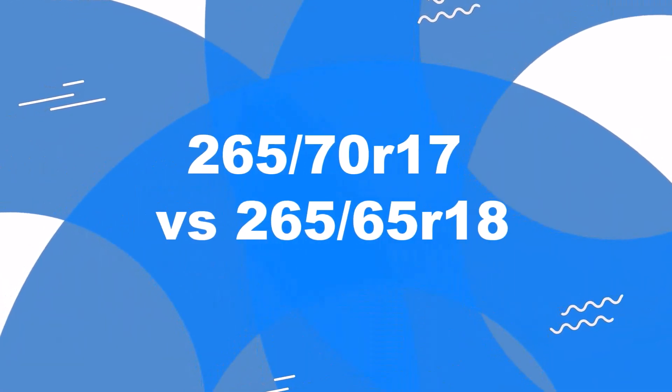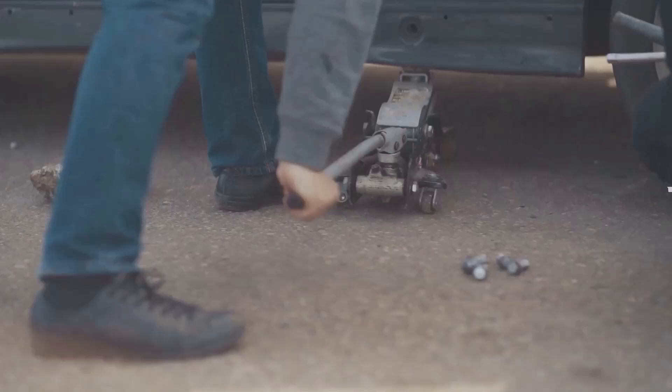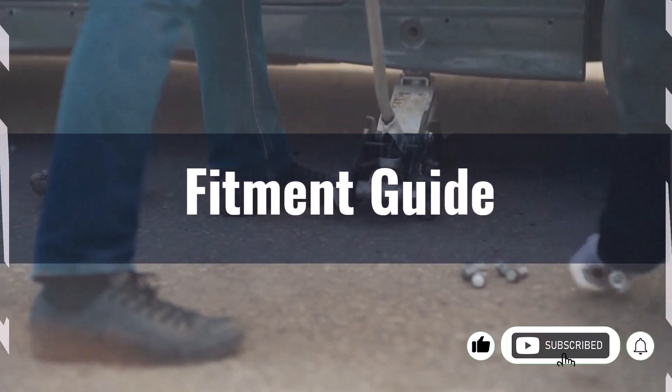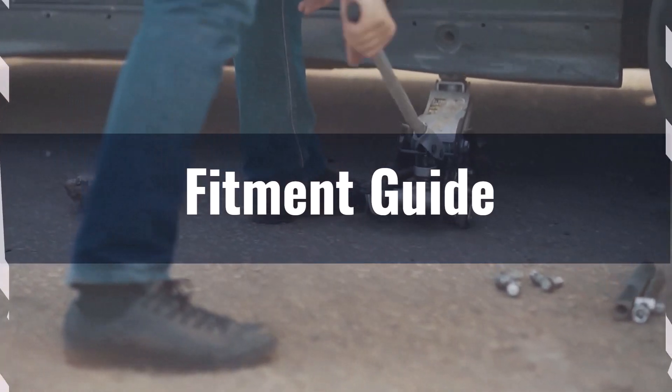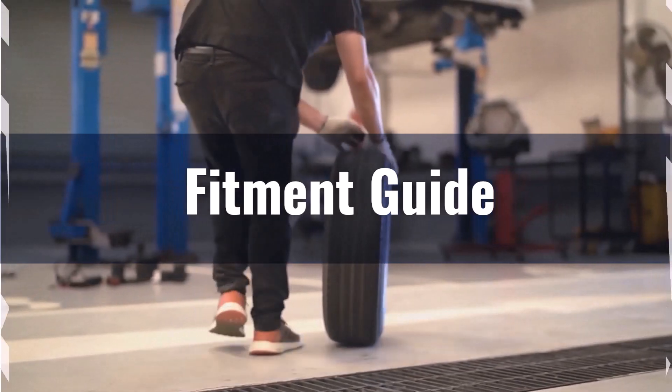Welcome to our comparison video on switching from 265/70R17 to 265/65R18. Both tire sizes fall well within the acceptable 3% difference range, with a mere 0.1% variance in diameter. This means the switch is feasible without any significant modifications, ensuring seamless fitment on your vehicle.